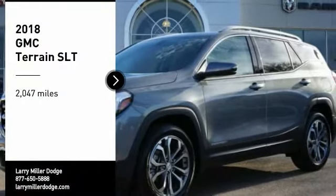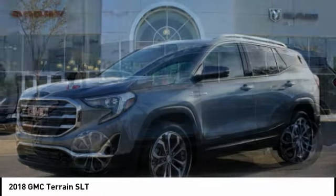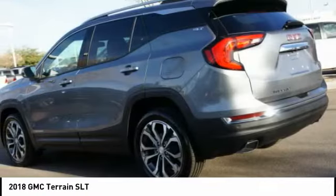Stop by and take a look at the 2018 Terrain. The GMC Terrain combines the benefits of a crossover with the style and functionality of an SUV.